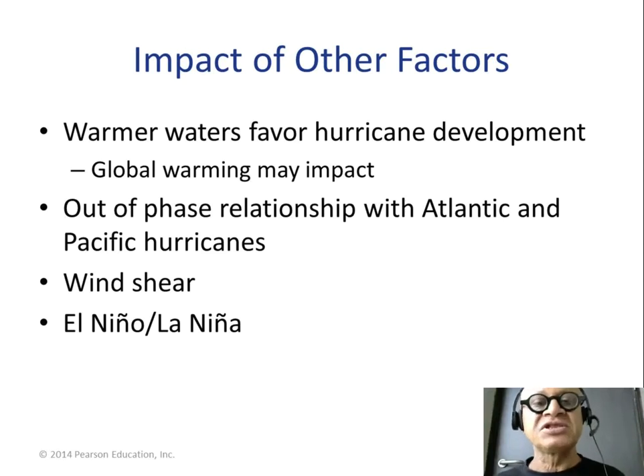Strong wind shear can suppress cyclone growth. This happens over the Atlantic when El Niño changes the circulation in such a way as to reduce the number of hurricanes. El Niño and La Niña — which we will define in the next chapter — are interannual modes of climate variability that don't happen every year, but they can affect cyclones that do occur every year.